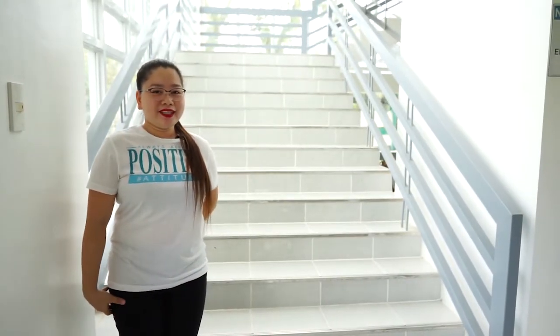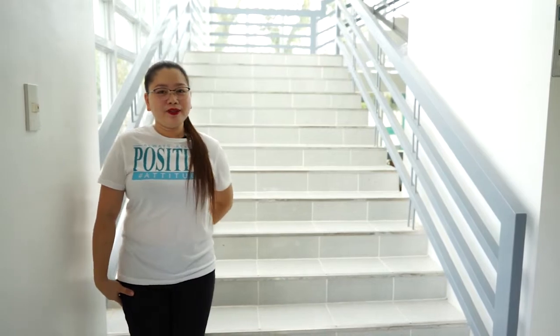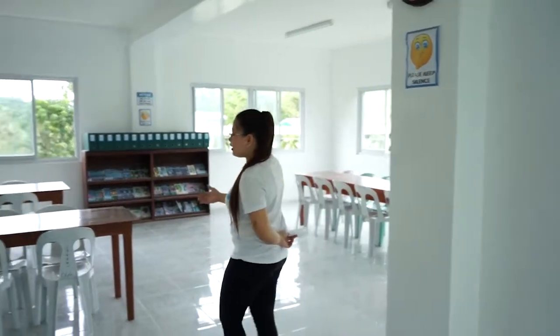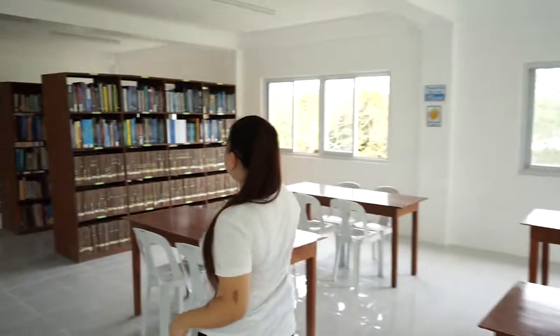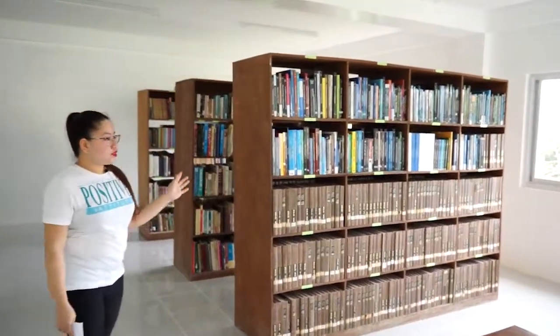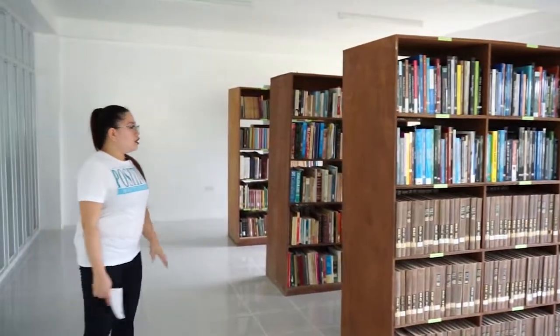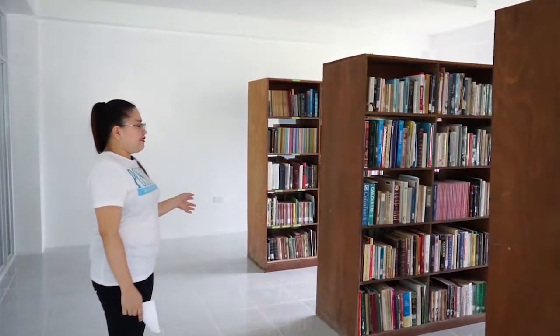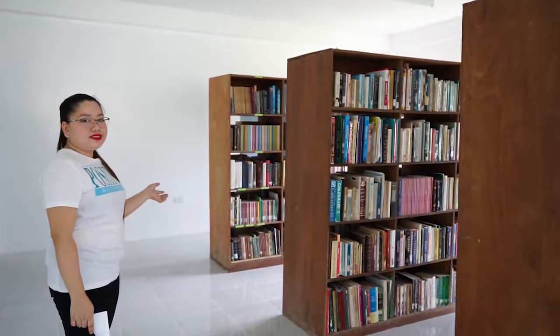Good day. I am Rachel Cortez and I will be taking you on the tour of the third floor. This reading area can accommodate 26 researchers. We have here the journals, magazines, and books. Also on this floor, we have narrative reports and theses.